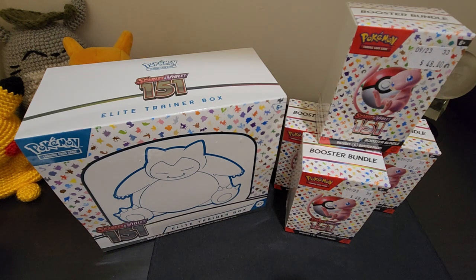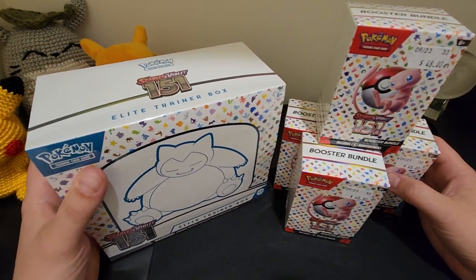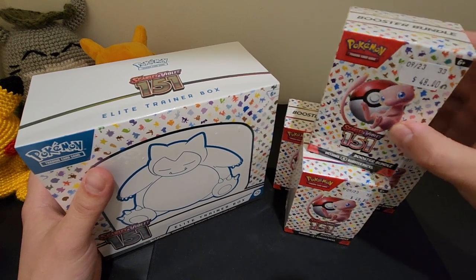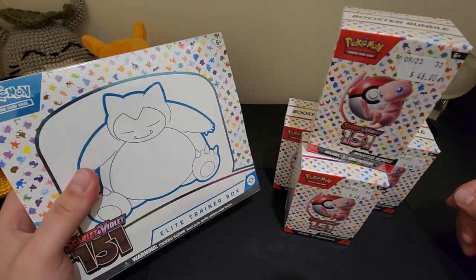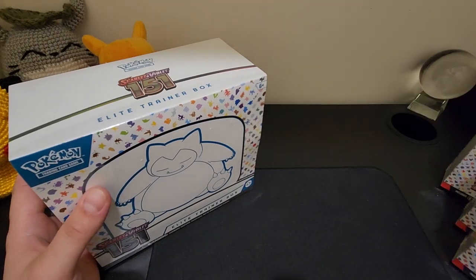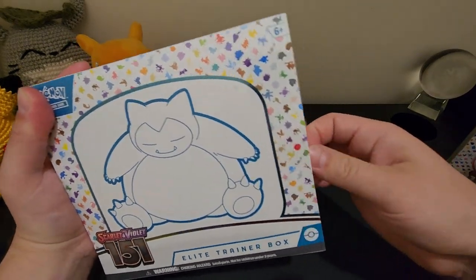Hey guys, oh my god, I cannot believe it — release day for Pokemon Scarlet and Violet 151 set! How good is today? These booster bundles were so hard to get. I managed to pick these up without pre-ordering, just quickly hunted them down today. I got an ETB as well, with lots more pre-ordered for a later date. Haven't done a video for a long time, but let's crack on — I cannot wait to make a master set of these. Starting off with the ETB!